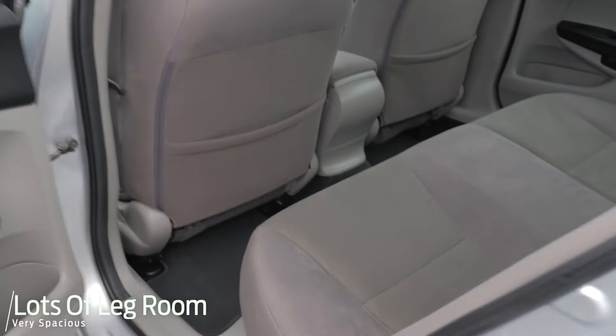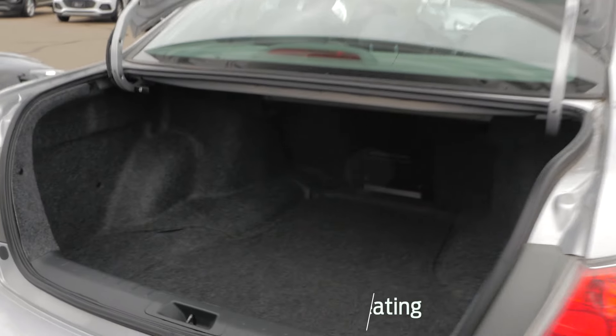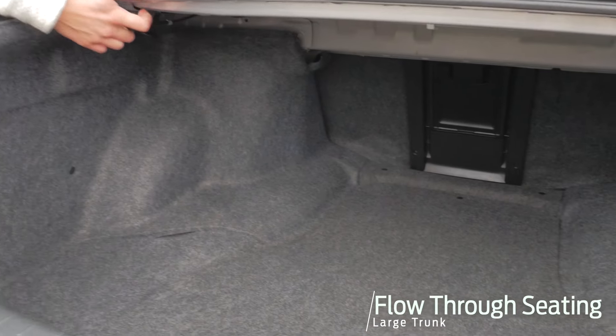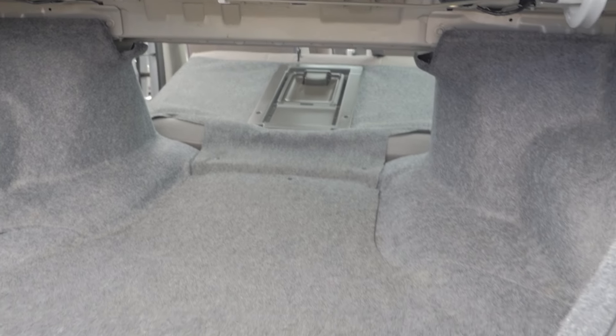You can pop the trunk down right here and that'll lift up for you. And then when you're in the back seat, I can pull this lever and those seats will collapse down for you.